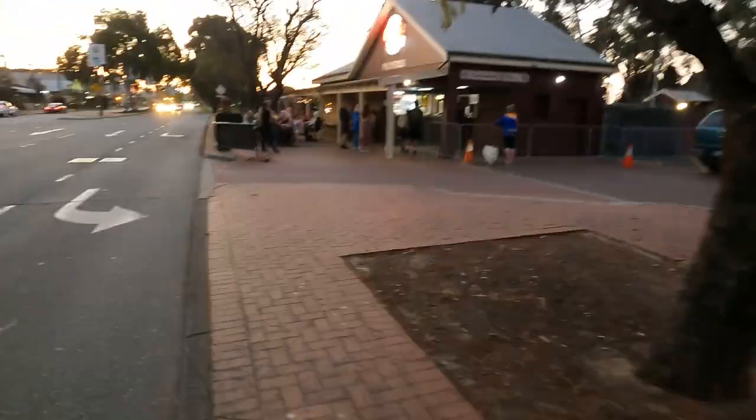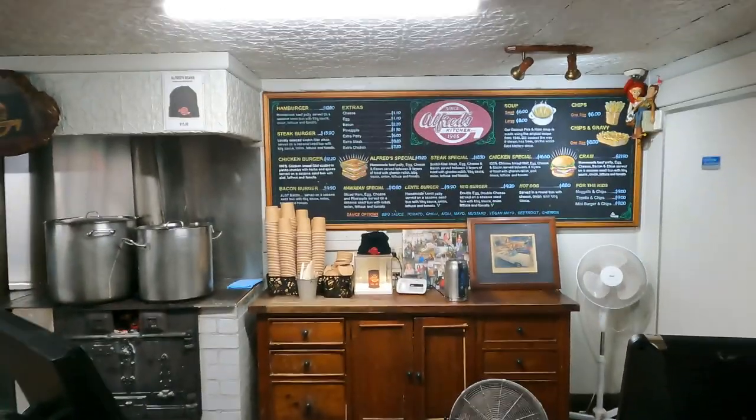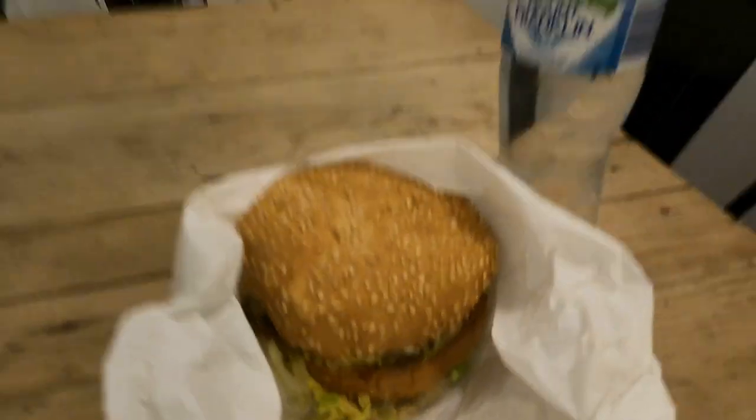That's the place I'm going — it's called Alfred's, and it looks busy. Can I get a steak burger and a bottle of water please? That's probably gonna take me another 15 minutes to walk back. I was hoping it'd still be daylight, but that's not gonna happen, so this will be a little bit more difficult — but that's the way it is.